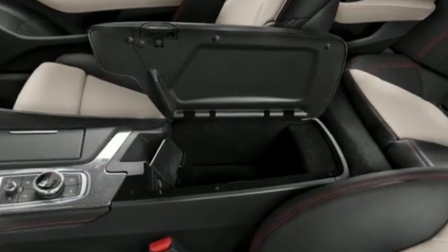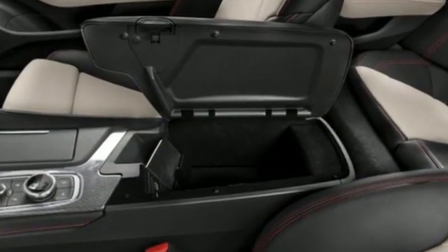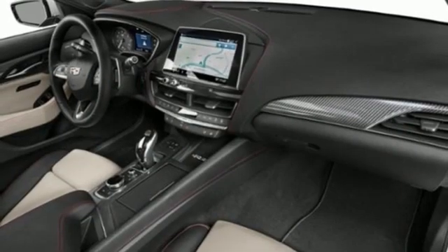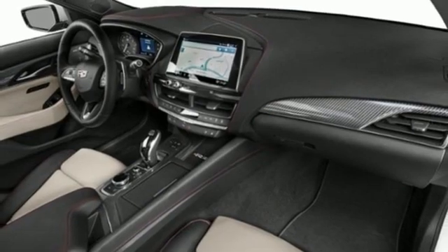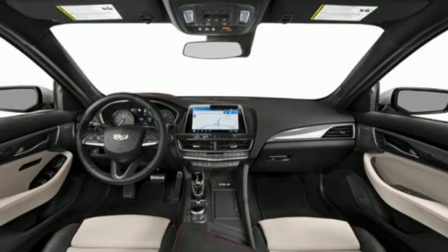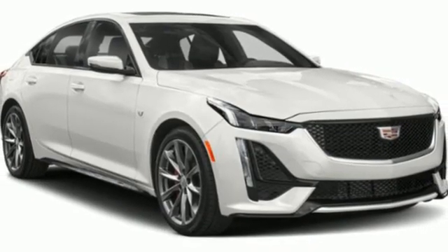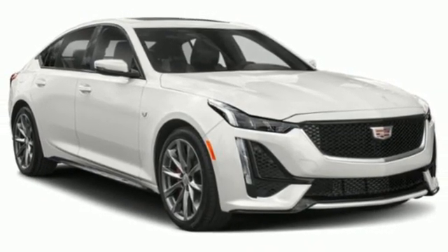Streaming audio, dual-zone climate control, Wi-Fi hotspot, aluminum wheels, automatic transmission, four-wheel drive, external memory control, power tilting steering column, gas pressurized shocks, auto-dimming rear-view mirror, and intercooled turbo inline four-cylinder engine.